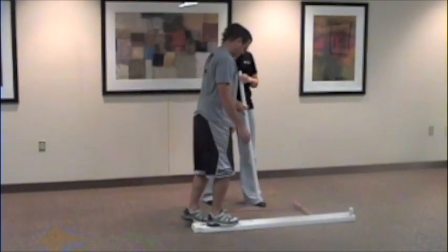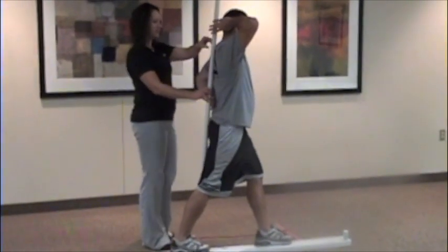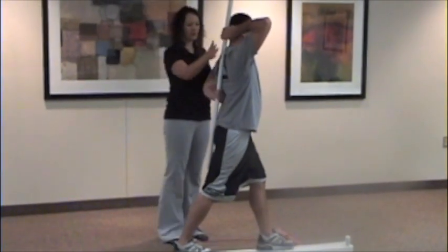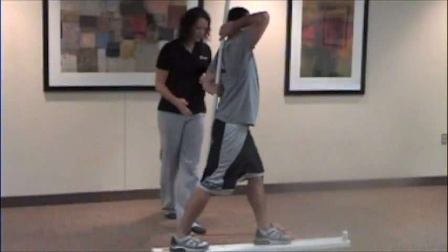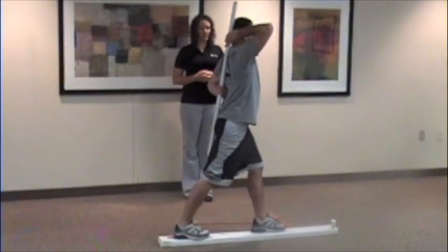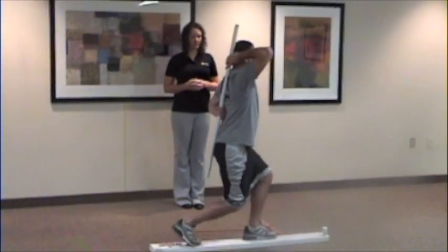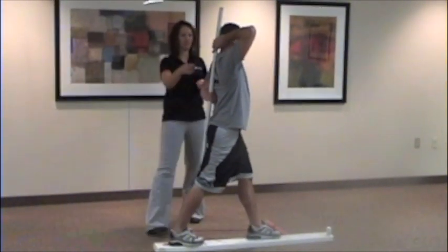Tremendous amounts of athletes and individuals have dysfunctional movement patterns and are performing high-level activities daily. Without knowing it, they are putting fitness on top of dysfunctional movements. These individuals create poor movement patterns, train around an existing problem, or simply do not train their weaknesses during their strength and conditioning programs.